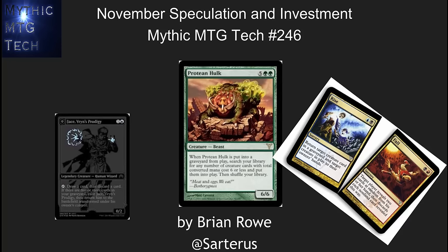Hello, this is Brian Rowe with Mythic MTG Tech number 246, looking at speculation and investment for November 2015. Got a lot of cards on here, we've got a lot of major events going on, let's jump right in.